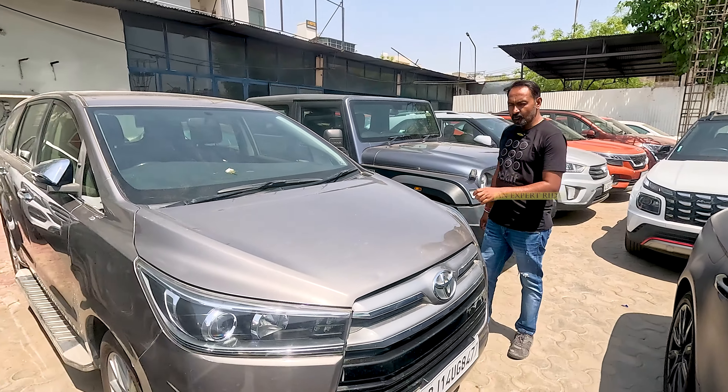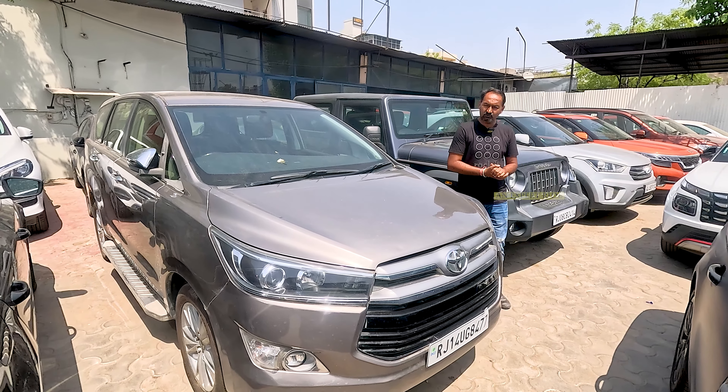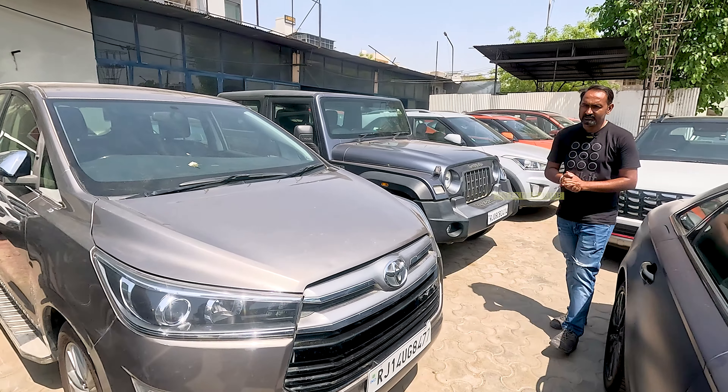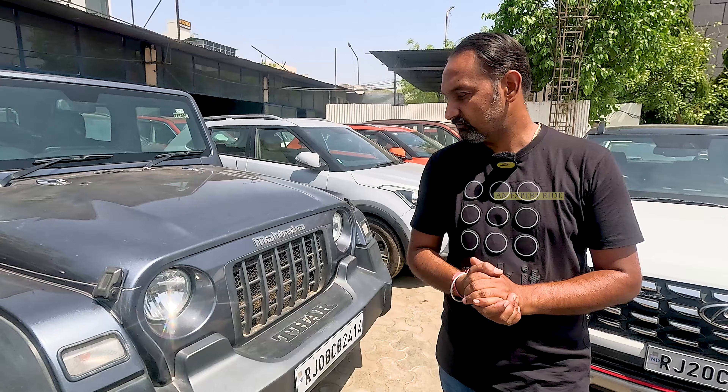Innova Crysta, friends. This is also a 2.4 Z variant, 2020 model, approximately 27,000 km driven. The km will be 100% verified. All cars come with company records — you can check the car's full service history in the company records.